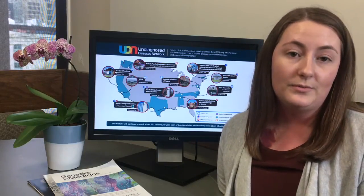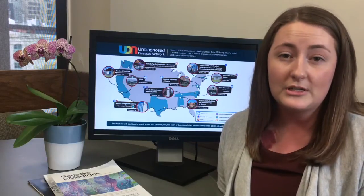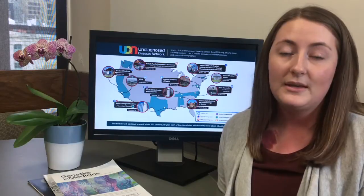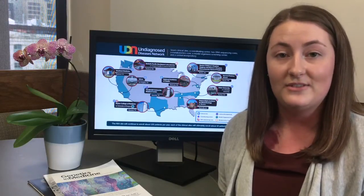After the review, the site lets the patient and referring provider know whether or not the applicant was accepted into our research study. Unfortunately, the UDN cannot accept all patients for evaluation. If the patient is accepted, the patients are asked to consent to participate and travel to the site for a two to five day visit.